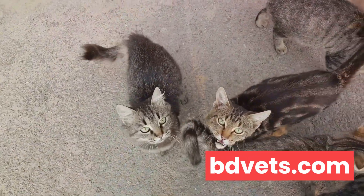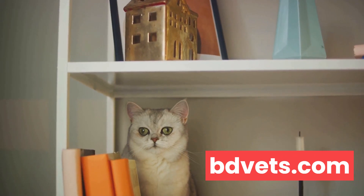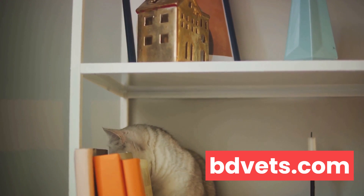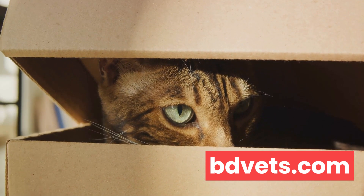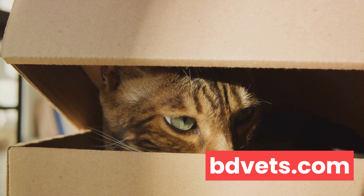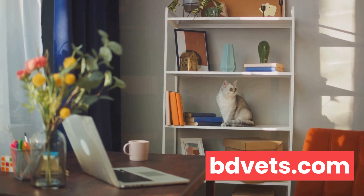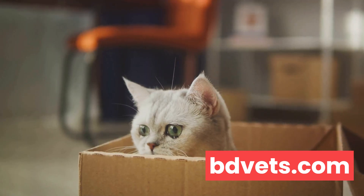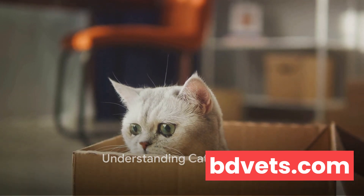Cats may bury their waste excessively if they feel threatened or insecure — it's their way of saying, 'I'm not a threat, please don't hurt me.' So if your cat is exhibiting this behavior, it's crucial to ensure they feel safe and secure in their environment. Understanding this instinct is the first step towards changing your cat's litter box habits. By acknowledging and respecting these natural behaviors, we can work towards finding solutions that satisfy both our needs and the needs of our feline friends.